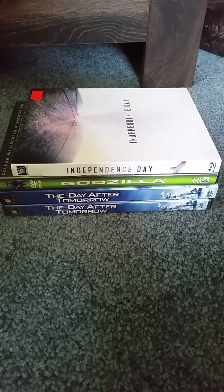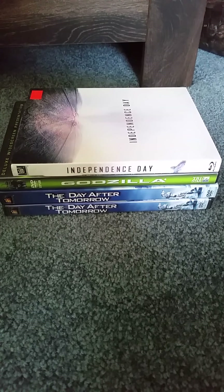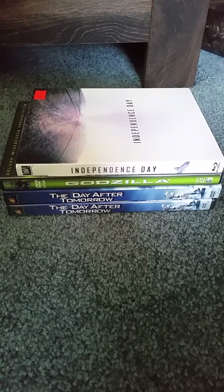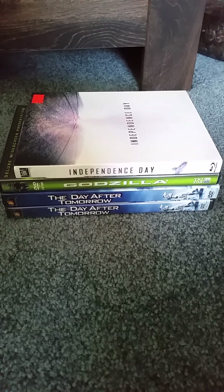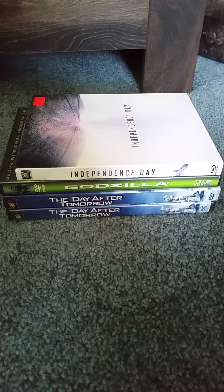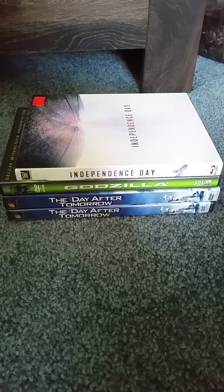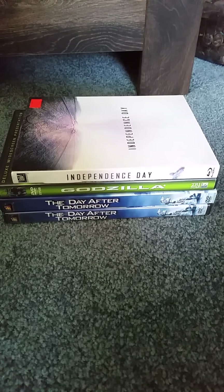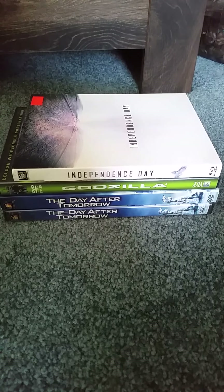Hey you guys, this is Eric McArthur here once again for another collection video. Today I'm going to show you guys my Roland Emmerich DVD Blu-ray collection. I know that this is a really short collection because I'm doing this in honor of Independence Day Resurgence coming out in theaters tomorrow, since I'm recording this on Thursday, June 23rd, 2016. I decided to do this right before the new movie comes out. So I have one Blu-ray and three DVDs.